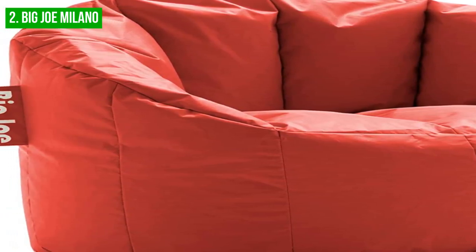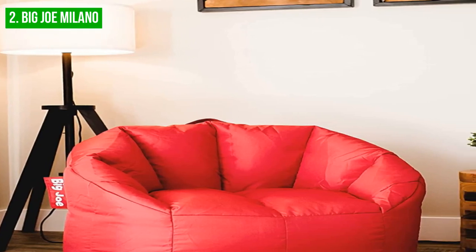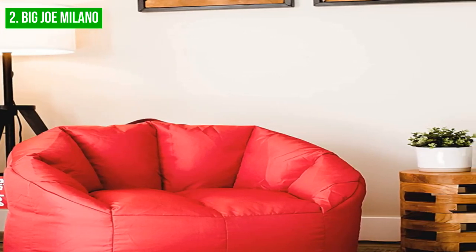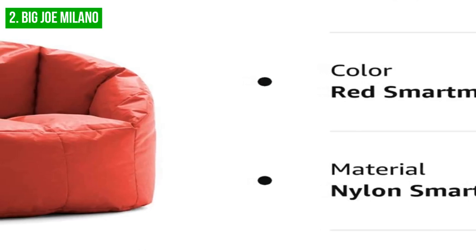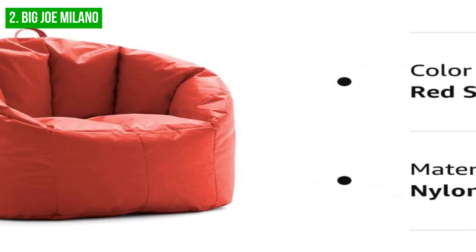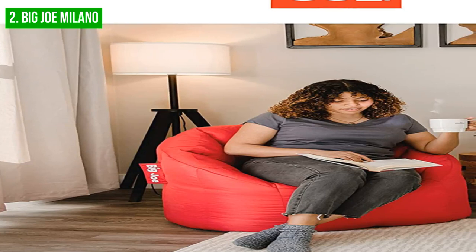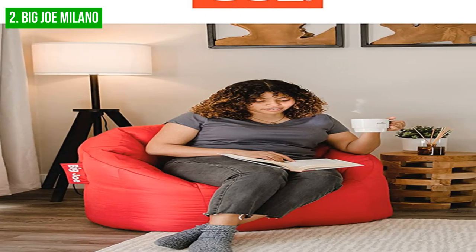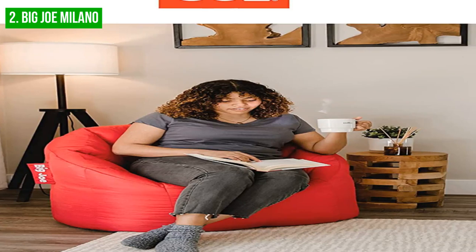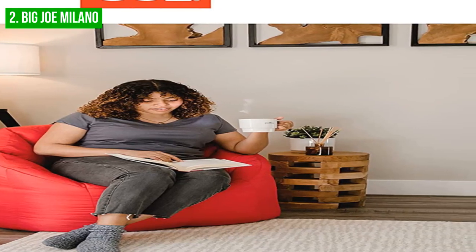As with all beanbag chairs, it's important to consider long-term care. The company sells a bean refill kit to revitalize your beanbag once the original beans begin to flatten from extended use. At a price starting from $55, the Big Joe Milano beanbag is an affordable and practical choice for those seeking a comfortable and easy-to-maintain seating option. Its range of fabric options and interactive packaging make it a fun addition to any space. The only downside is that it may not be suitable for larger individuals, as it is a smaller size chair.